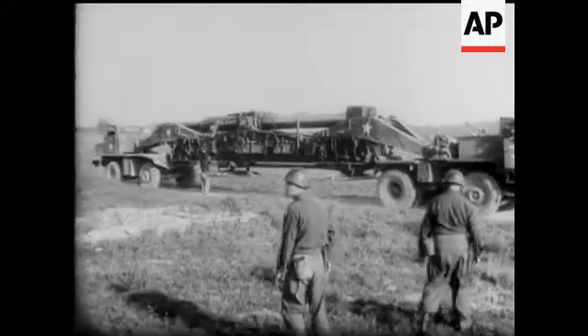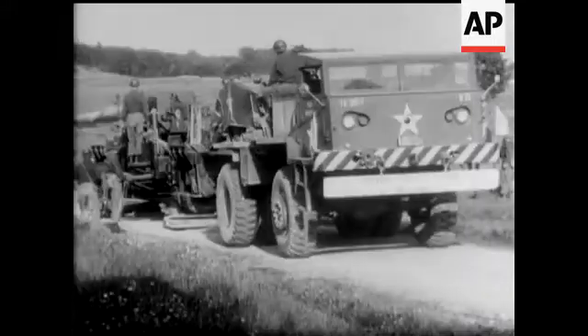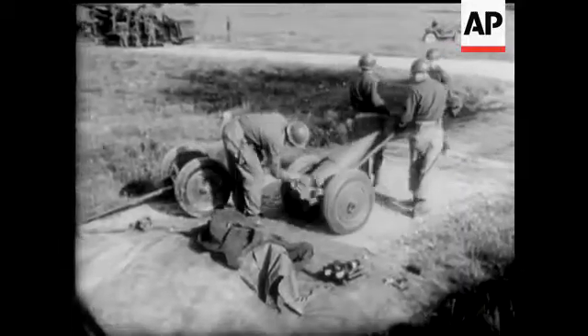The atomic gun arrives for its first firing exercise with the American forces in Germany. It's pulled by huge tractors, powered by 375 horsepower motors.